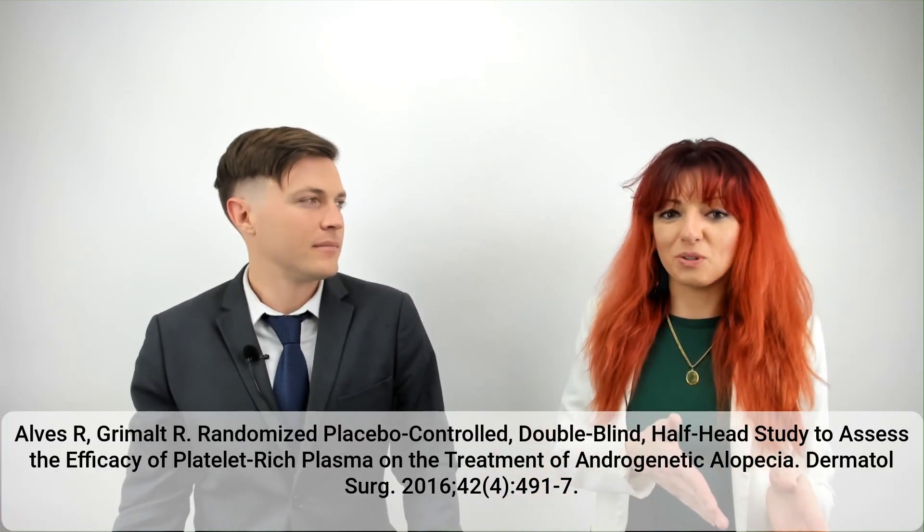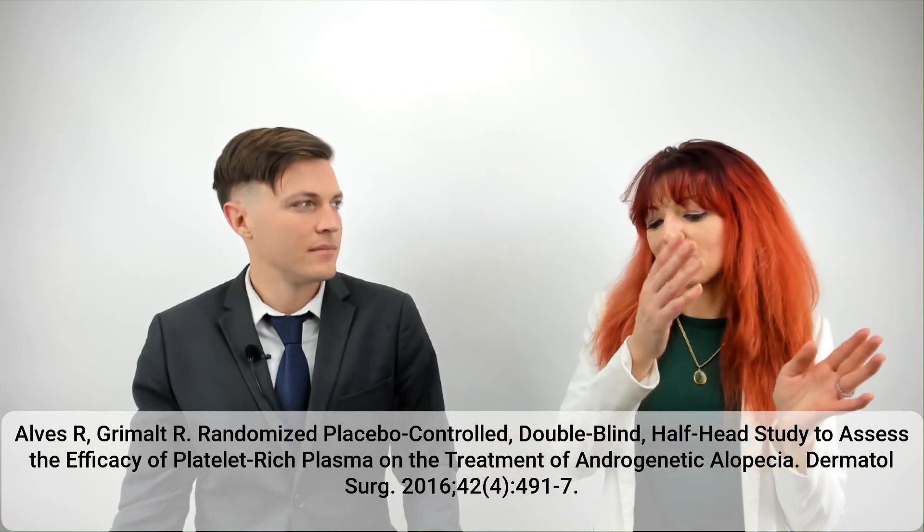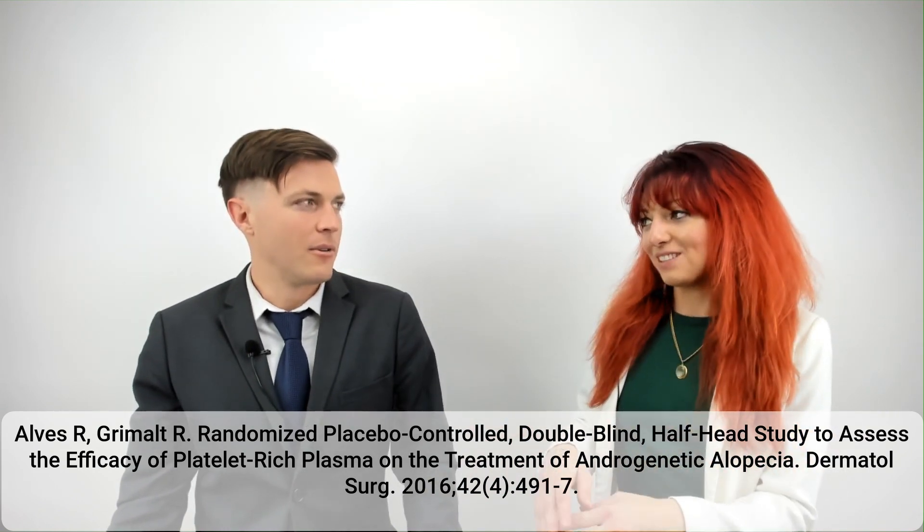Both groups received half-head treatments of PRP and saline. They did either PRP on one half or saline on the other half. So the first group had PRP on the right side and saline on the left. The second group had PRP on the left side and saline on the right.